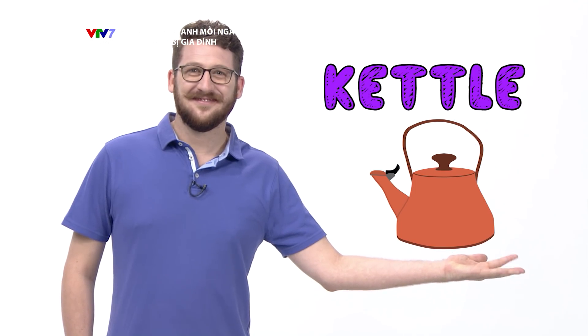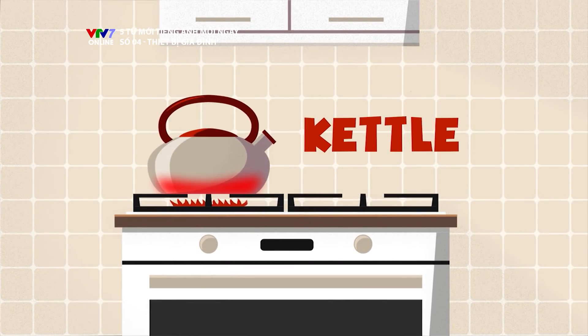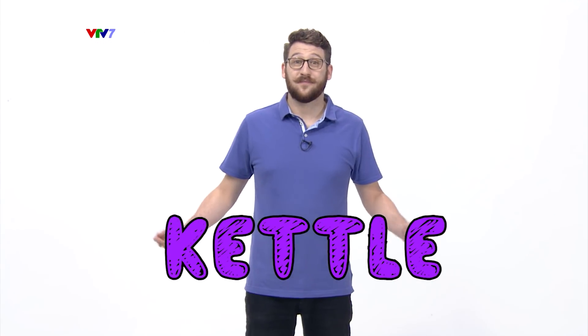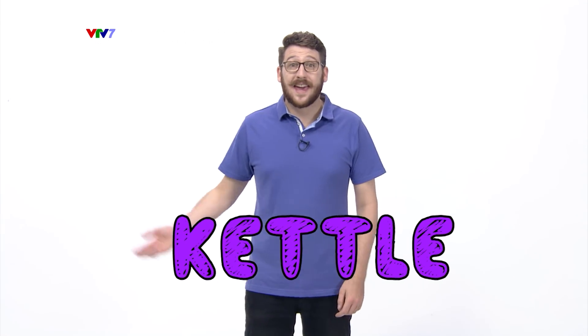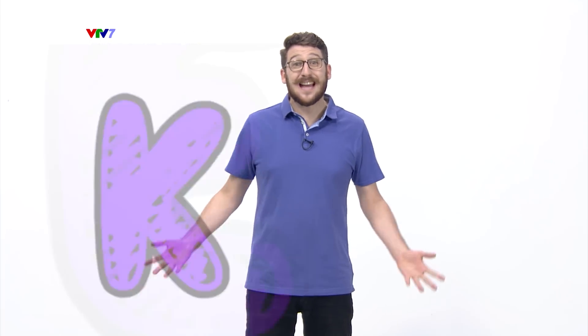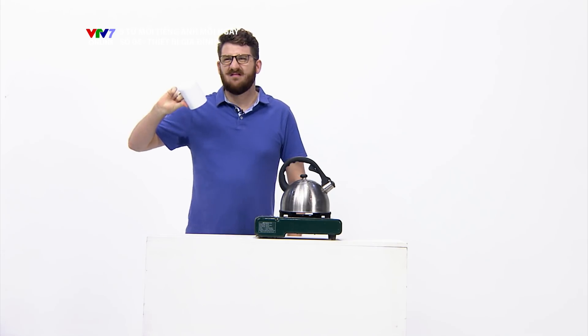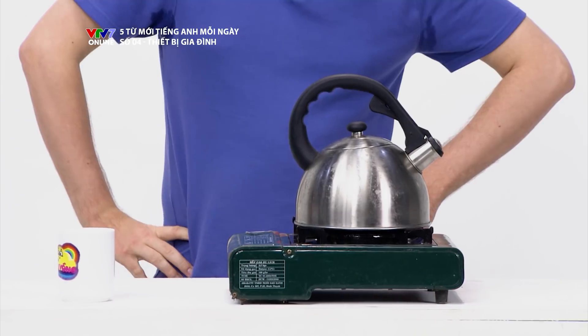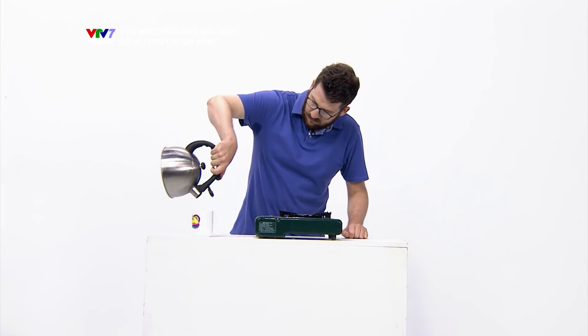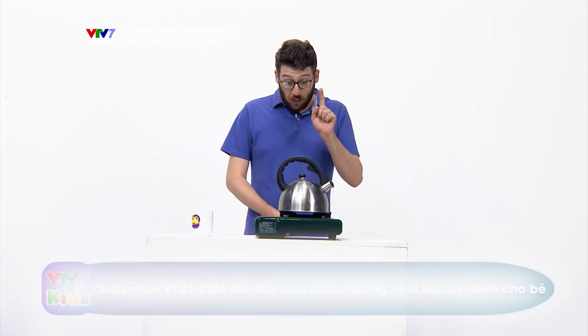The fourth word is kettle. Kettle. Kettle. Kettle. I'm so thirsty! There's no water in there either. I think we can use a kettle.